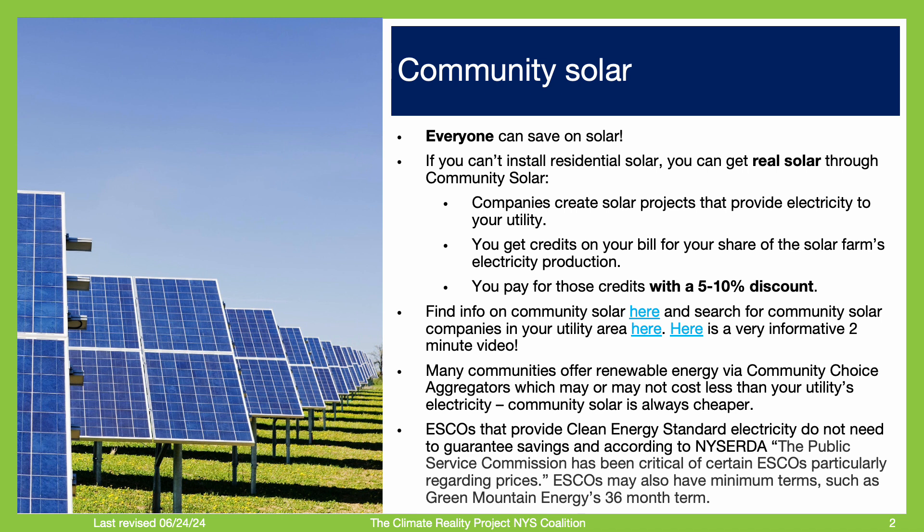To be honest, if you don't have residential solar and haven't signed up for community solar, you are throwing money away. So please sign up today.